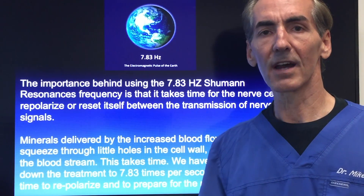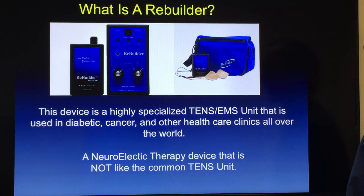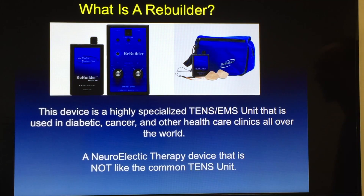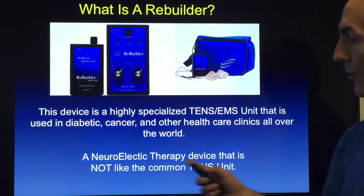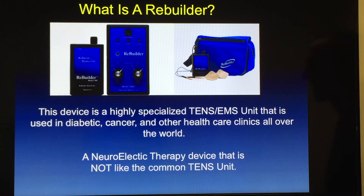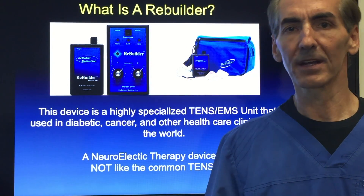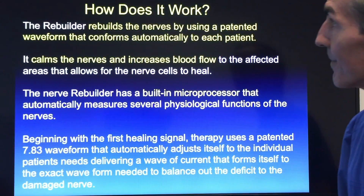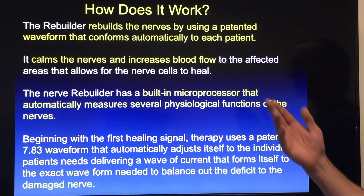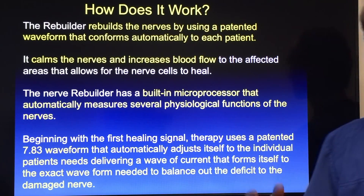During this time of relaxation between nerve impulses, minerals are delivered by increased blood flow and must squeeze through the little holes in the cell wall and then return to the bloodstream. Within that period of time, we can allow nutrients to get back in and toxins to get out. We have found that slowing down treatment to 7.83 times per second gives nerves time to do that repolarization — and that's imperative. This device is called the Rebuilder, a highly specialized TENS EMS unit used in cancer, diabetic, and other healthcare offices throughout the world, utilizing a patented 7.83 waveform.